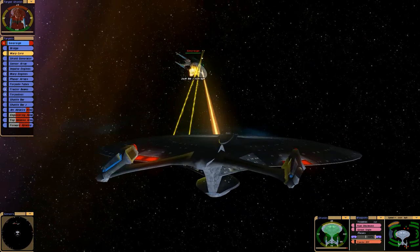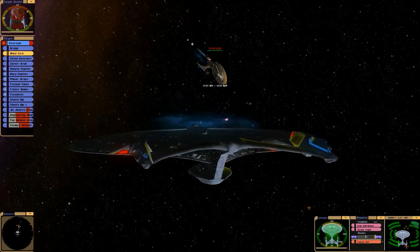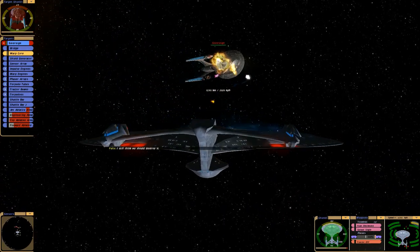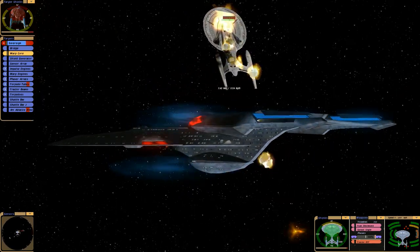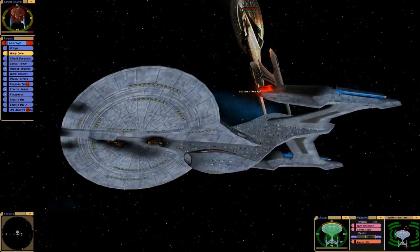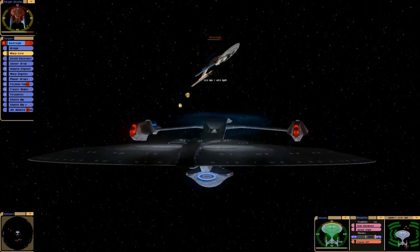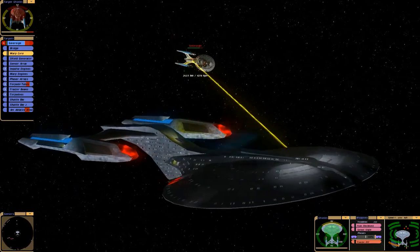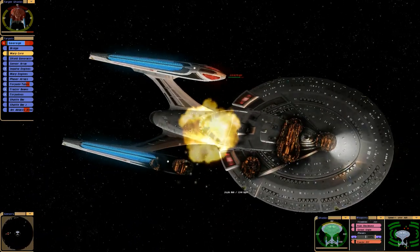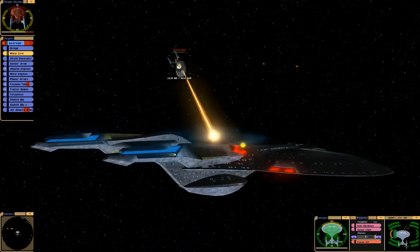Such a strange weapon. Looks like you're having some trouble there, Enterprise-E. Imagine being destroyed by a ship that's named after you — or attacked by a ship that's named after you. Crazy.